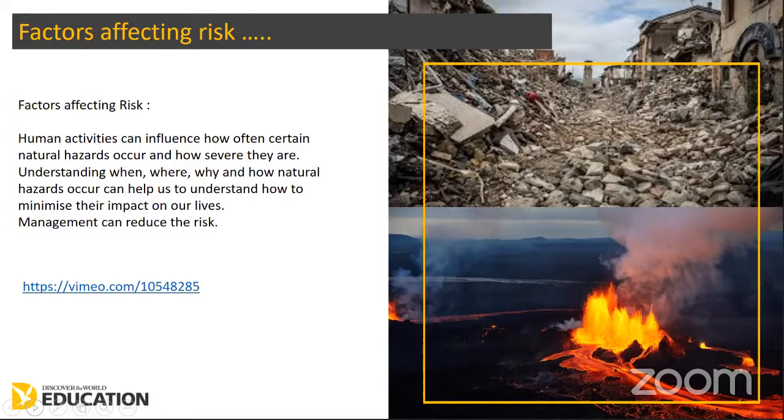Throughout the presentation there are a number of video links. Due to time constraints, I don't want to show all of these videos, but you may want to go back through the PowerPoint and use these links to develop and enrich your learning. This particular video link is a six-minute video all about the volcanoes in Iceland, showing the different types of eruptions, which gives depth of understanding as to the risk happening in Iceland.